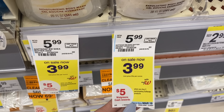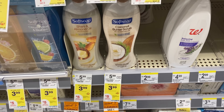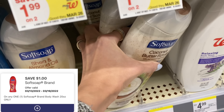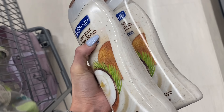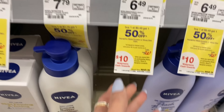Next up we have the Soft Soap body wash deal. Two of these is going to total $7.98. We have a $1 digital coupon bringing it down to $6.98 for two, but you're going to earn back $5 Walgreens Cash when you buy two, making the final cost just $1.98 for both. And you can pay with your Walgreens Cash.